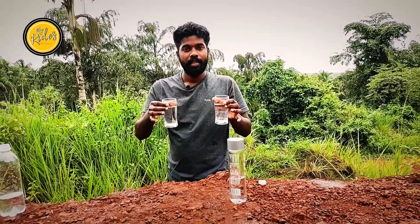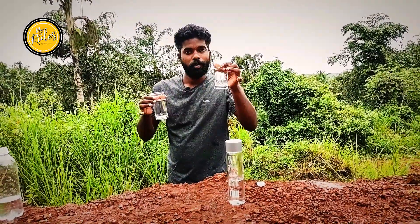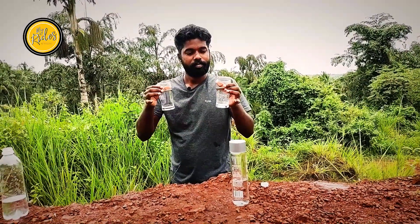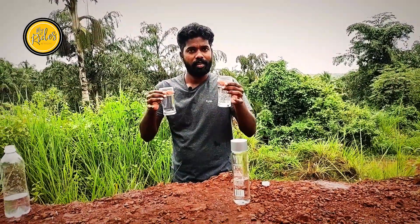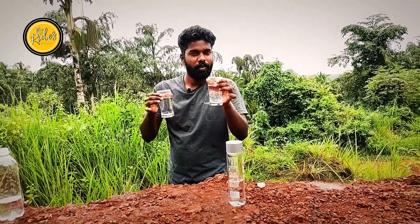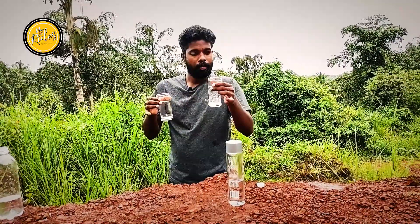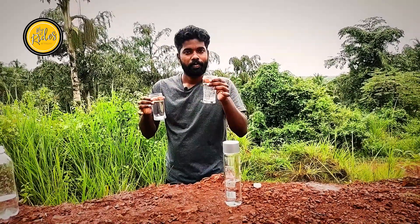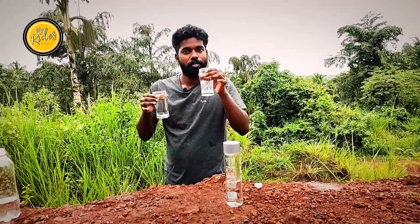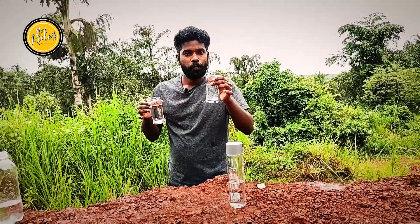Now I'm going to take a clean water. This is a safe water. We will take the soda. I would like to have a clean water. It is a little bit loose.